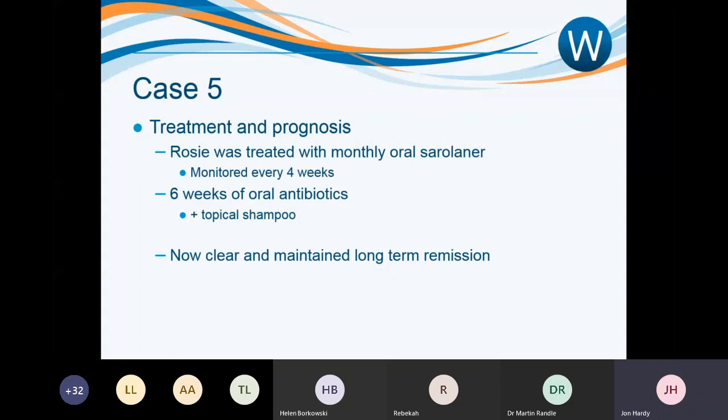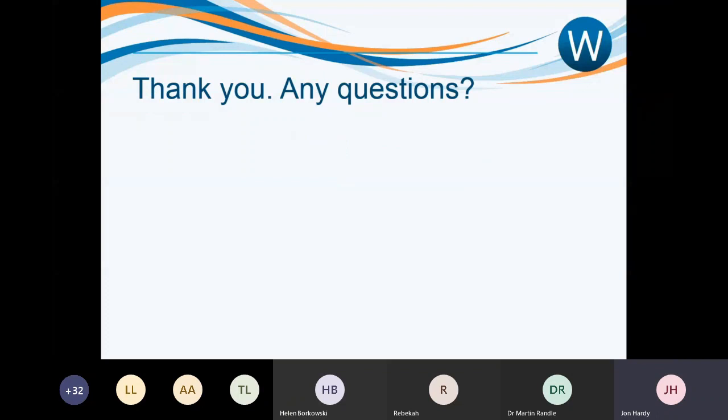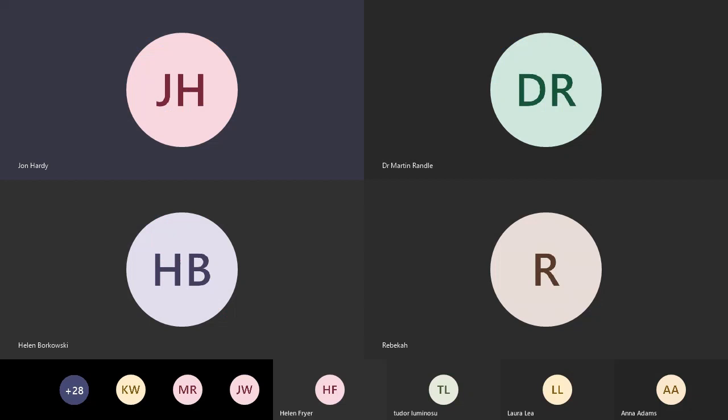That completes my five cases. I hope that was a useful run-through. We finished pretty much dead on the hour. I'll now stop sharing my screen and check the chat function for any questions.